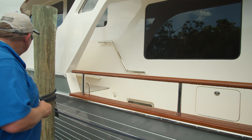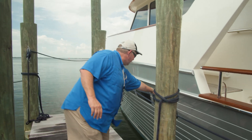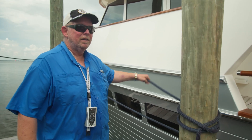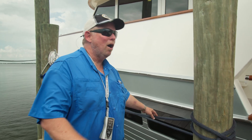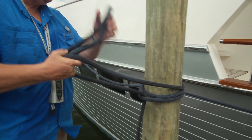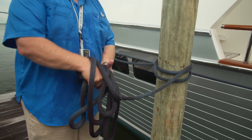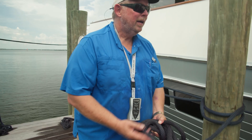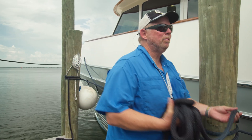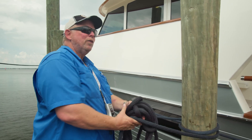I want to make sure I save this aft spring line until later since the current's going that way. Thrusters are working — I still have command of the boat, which is a good thing. Before I start releasing any lines, I confirm that. The line doing the least amount of work is my forward spring line — you can see it's loose, it's really not doing much of anything.